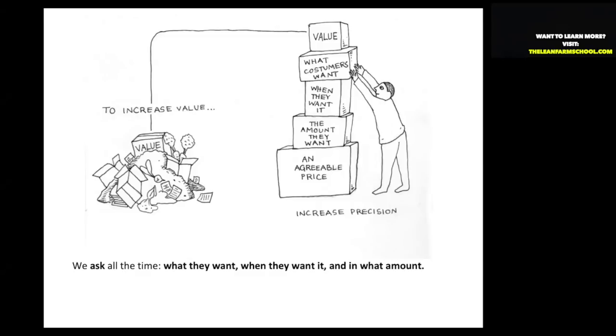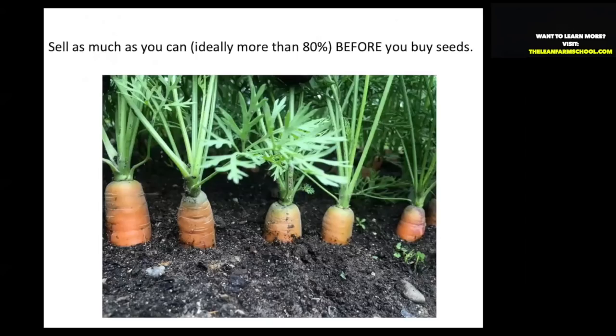Then let's talk about price. We're constantly asking these three questions of our customers in as personal a fashion as possible. What it amounts to is this: you want to sell as much as you can — ideally more than 80% — before you purchase seeds. Ideally only one in five seeds on our farm doesn't have a customer already lined up for it.